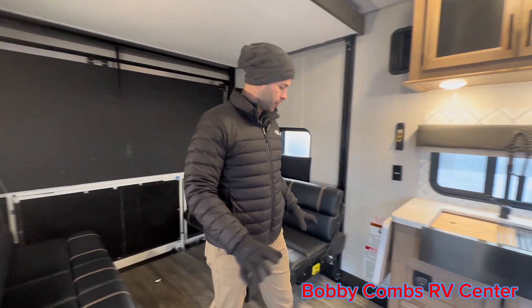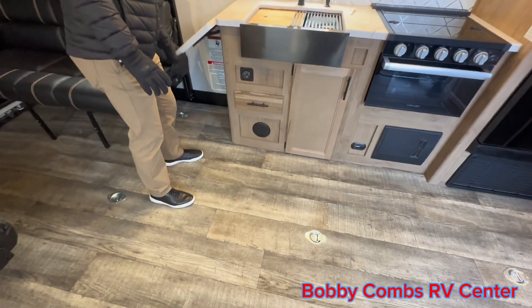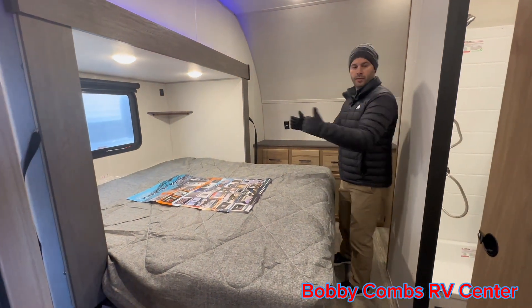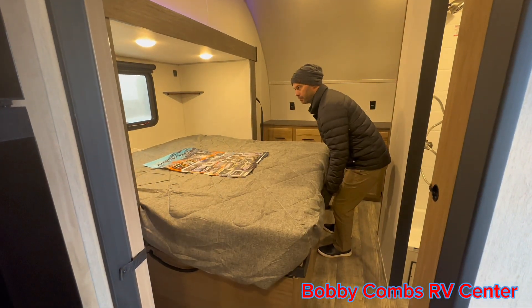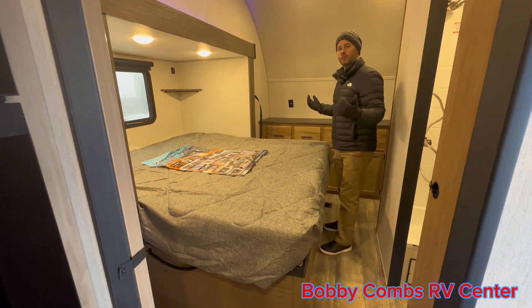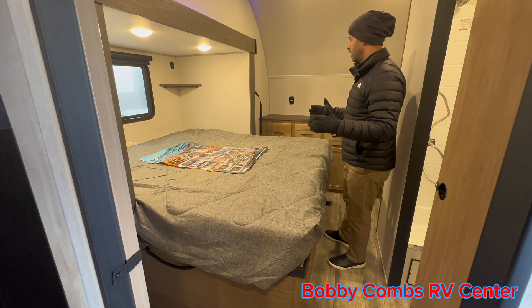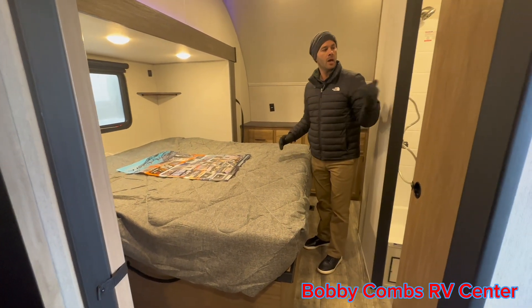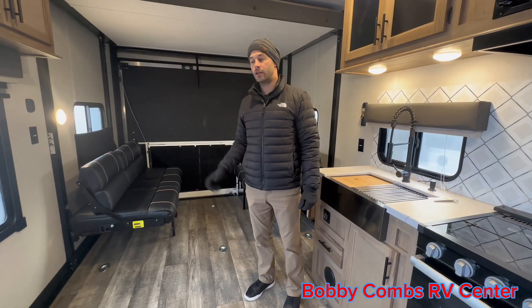Moving up through here, you can see the tie-downs on the floor. We've got the countertop extension. In the bedroom, it is a slide with the bed moving out. It bends, straps in place as you bring that slide-out in for travel. But with this being such a short trailer, you have a ton of storage space up here in the bedroom, good-sized bathroom, and again, that garage living area is huge.